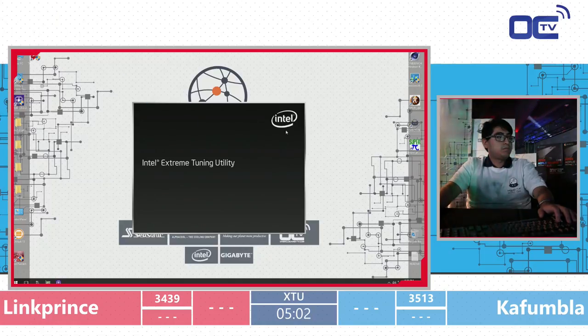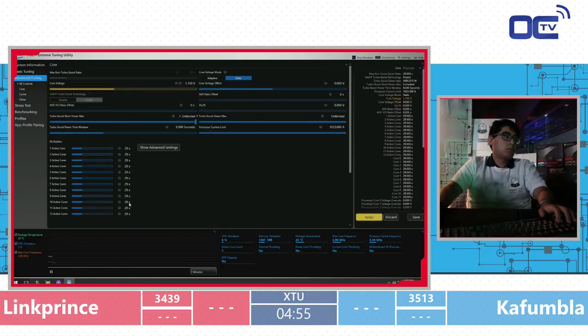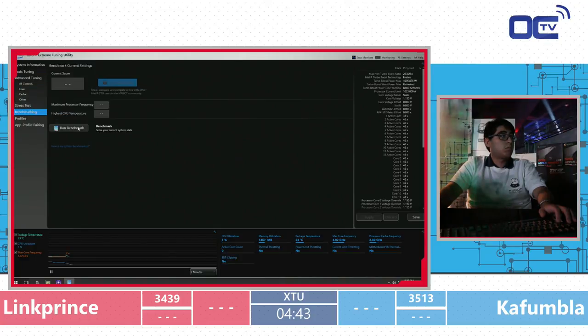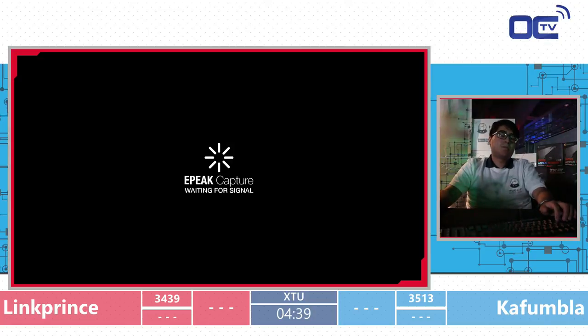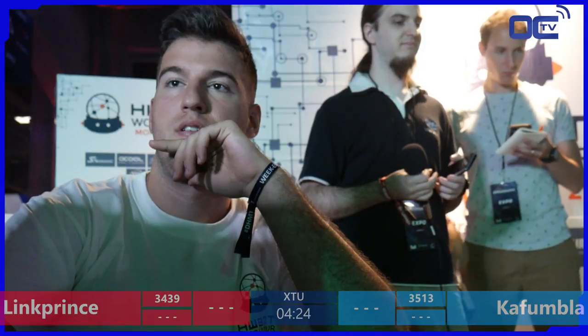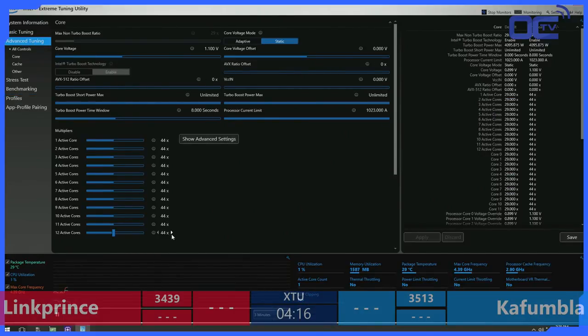He has to re-enter his settings every time he boots into Windows. He only changes three things: CPU multiplier, core voltage, and processor cache ratio. Kafumla, by contrast, always loads a profile right away. All their power limits are maxed on both sides, which is good, but still no edit on the time window for their turbo boost power. Another crash on Kafumla's side — was he touching the cache ratio again?